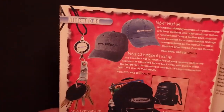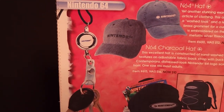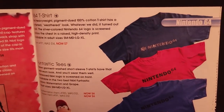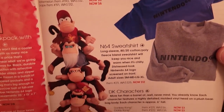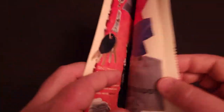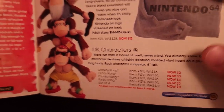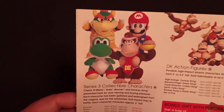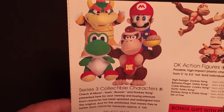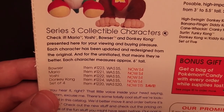Moving on. Some of the Nintendo 64 hats, the lanyard, backpack, clear watch, and a few different t-shirts. The Donkey Kong character collectible plush — they were actually discounted, just $3 each, or the set of four for $11. And some more discounts — the 6-inch Mario series plush, and Donkey Kong, down to $4 each, or the set of four for $15.